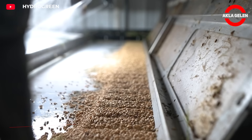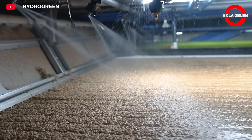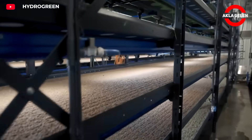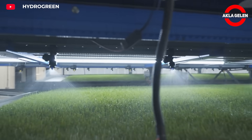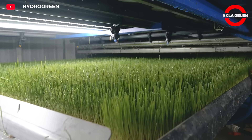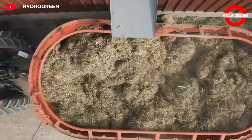HydroGreen has completely changed classic methods of growing animal feed. Without using any soil and without even needing sunlight, in just six days they produce fresh, green, nutritious feed. Cereal seeds such as barley or wheat are laid on shelves with an automatic seeding system, moistened with a fine water mist, and fed via automatic drip irrigation. LED lights at each shelf level are turned on and off at intervals for optimal growth. In six days, fresh feed is harvested and ready to be fed directly to animals or mixed into feed rations.